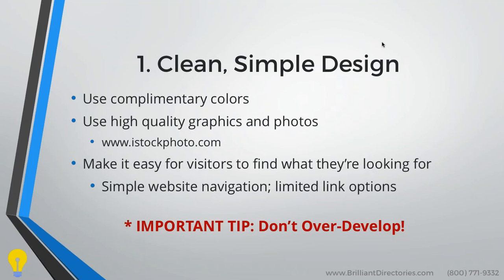We need really high-quality graphics and photos to truly grasp the attention of visitors and engage them. We also want to make it easy for visitors to find exactly what they're looking for. We don't want visitors to dig through complicated menus or go from page to page to find information. This is done with simple website navigation and limited link options.